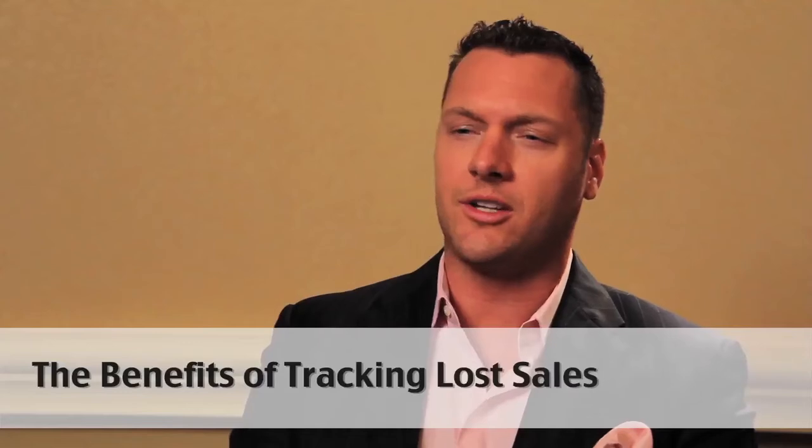What happened to those other 88, 89, 90 leads? If we show that 10 or 12 folks bought from you and 88 folks bought somewhere else, it's important to understand that. But that's part one. Part two — what are you going to do about it?